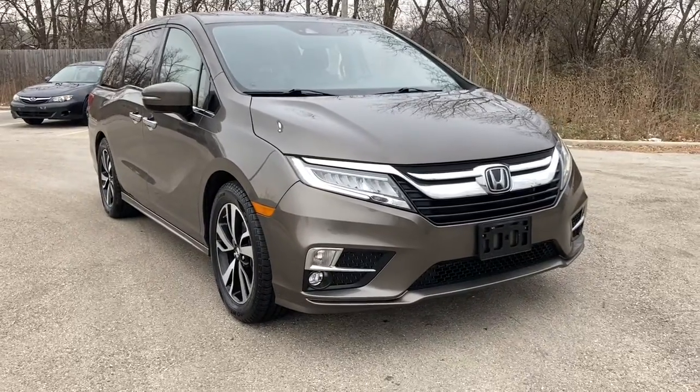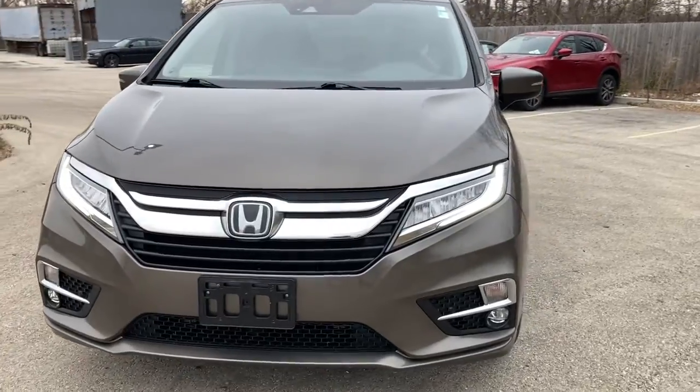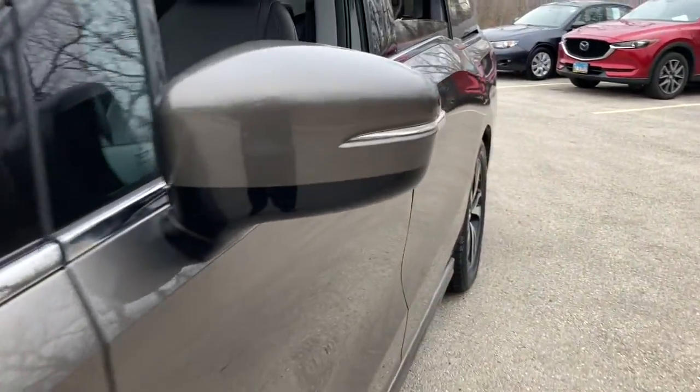You will love the features of this 2018 Honda Odyssey. With less than 90,000 miles on the odometer, this vehicle provides excellent value. Prepare to fall in love with this sleek and powerful Odyssey.